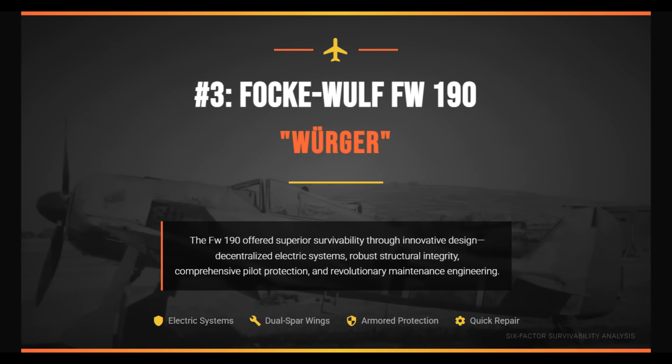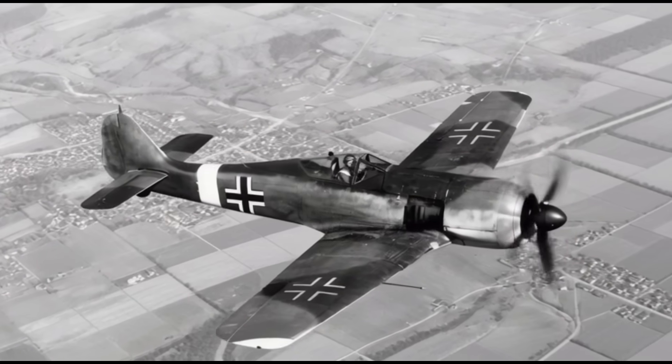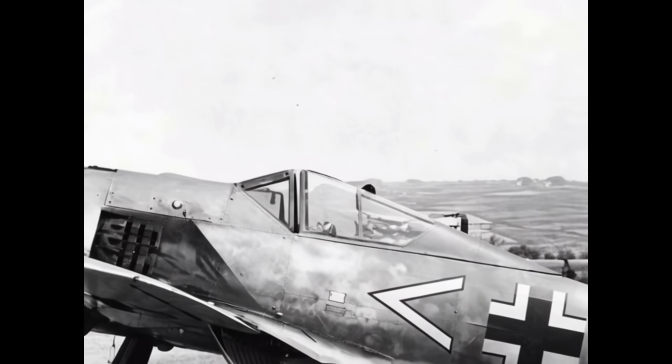The FW-190 gained a real survivability edge from its unconventional electric philosophy. Landing gear and flaps were driven by decentralized electric motors rather than centralized hydraulics, eliminating the risk of a single hit bleeding the entire system dry. Damage was therefore localized — a severed wire disabled only one function, not the whole aircraft. Structurally, the FW-190 was exceptionally rigid. Its wing was built as a single dual-spar unit passing through the fuselage in a continuous box structure, providing immense torsional stiffness and resistance to twisting. The FW-190's integrated spar often remained intact even after severe damage.